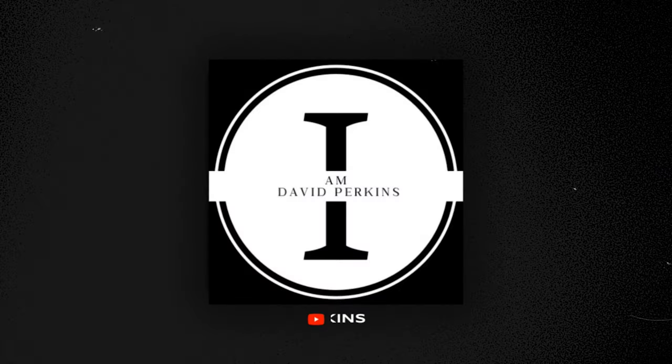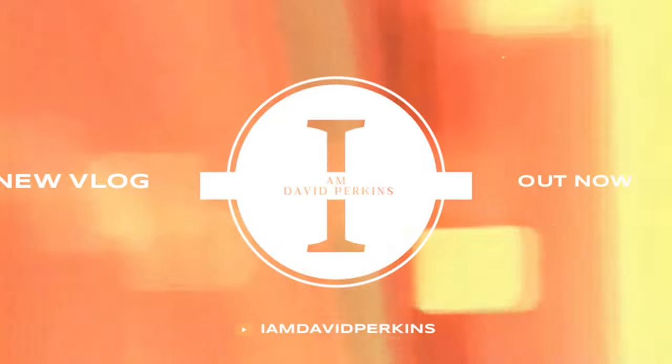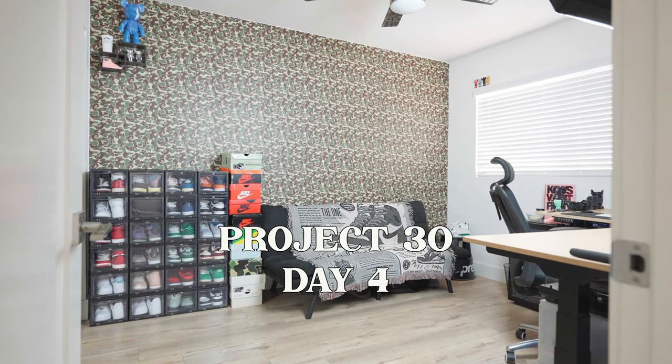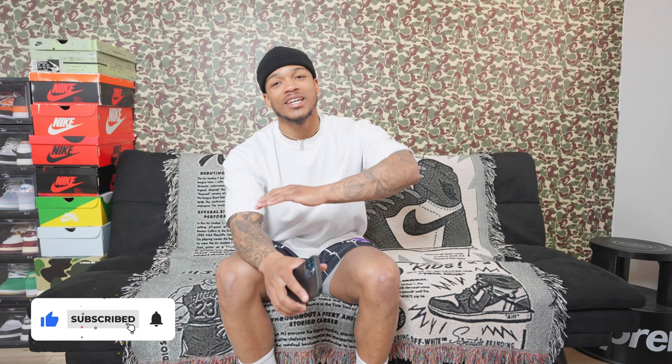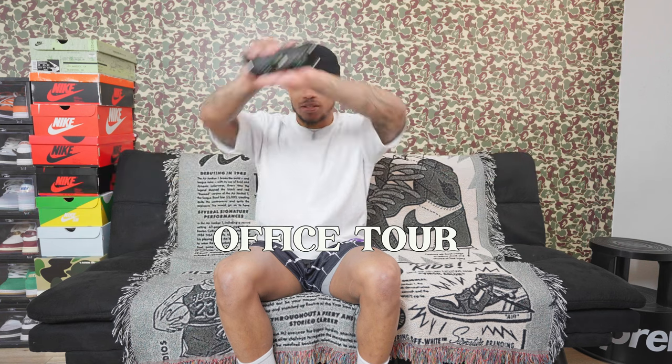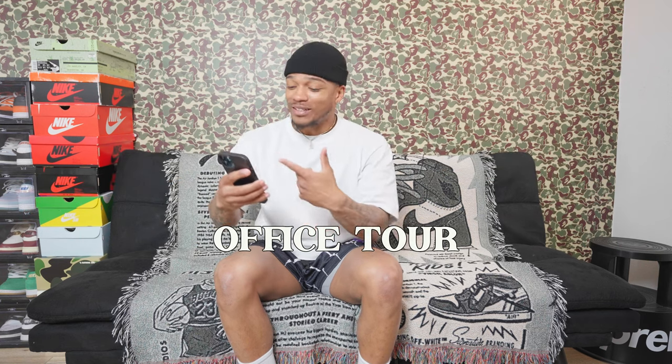Welcome back to another YouTube video. If you're new here, make sure you subscribe to the channel and join me on this Project 30 challenge, where I upload 30 videos in 30 straight days. Today is day four and I'm giving you guys a true, honest, respectful office tour. I'm also going to tally up how much I spent to put together this whole entire office.